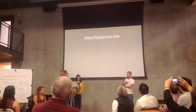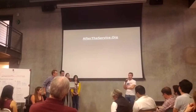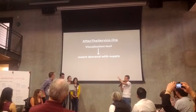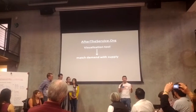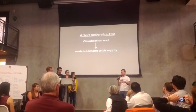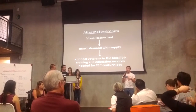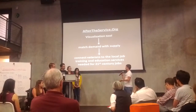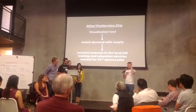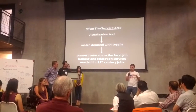Our solution to this problem is aftertheservice.org, and basically what we want to do is match demand with supply. As you saw from that density map earlier, there are a number of non-profits out there, many of whom serve veterans in the services we're looking at — which are education, academic counseling, and job training for jobs in the 21st century. We want to make it easier for veterans to use our visualization tool, look near them, and find these services.